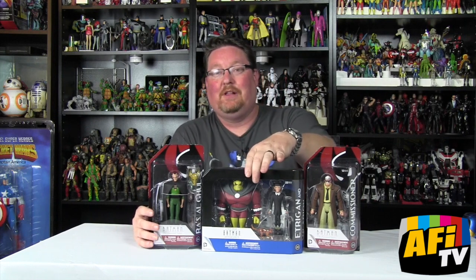Hey Insiders, I'm Daniel Pickett here on AFI-TV and we are giving you a first look at some of the new DC Collectibles Batman Animated Figures. These will be in stores this week. You can check them out at your local comic book shop or any of your fine online retailers, or check out our sponsors BigBadToyStore.com or EntertainmentEarth.com. I got these early samples at Comic-Con and wanted to give you an early look so you know what is coming.